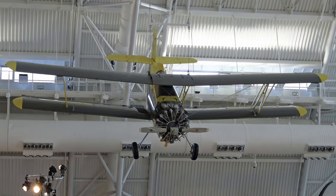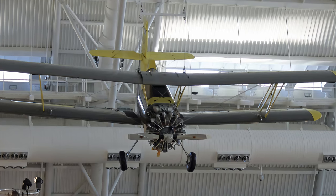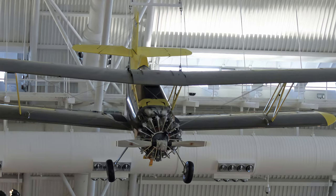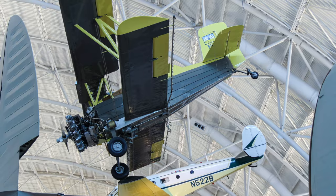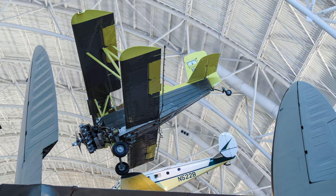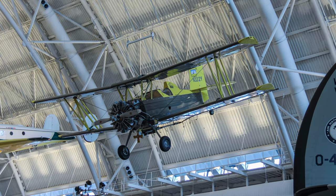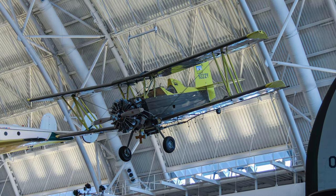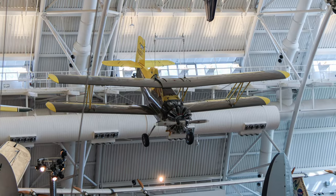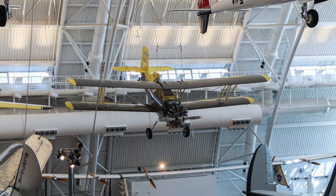The Grumman G164 AgCat is the first mass-produced aircraft specifically designed for agricultural aviation — the aerial application of chemicals, fertilizer, and seed — and one of the most successful, with nearly 2,700 built. It handles the rigors of low-altitude, high G-force agricultural application maneuvers due to its rugged construction, low stall speed, and good visibility. As of 2008, many radial and turbine-powered AgCats were still in use.